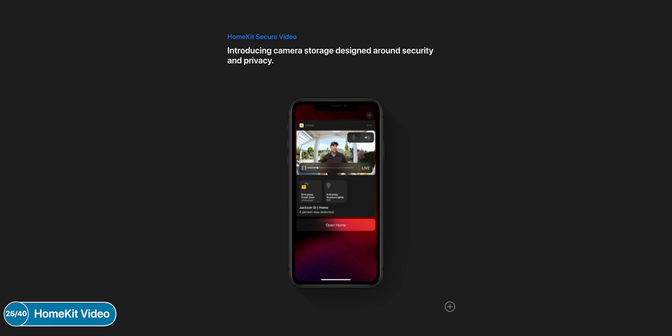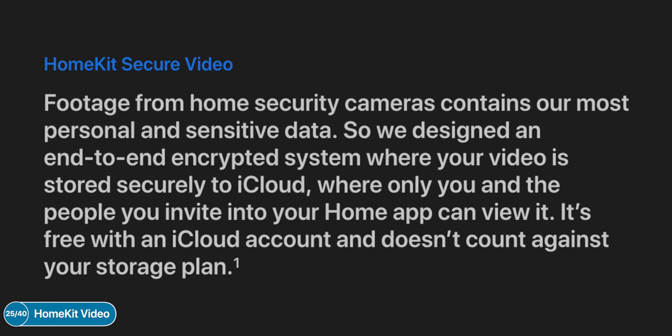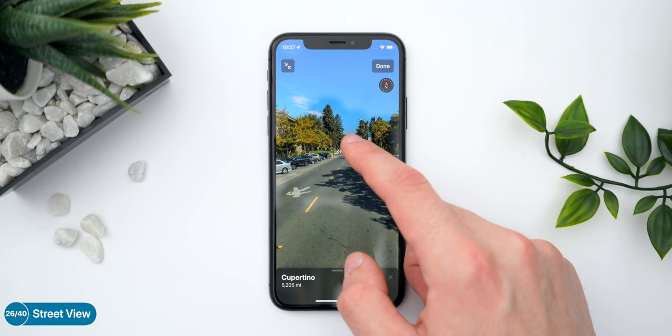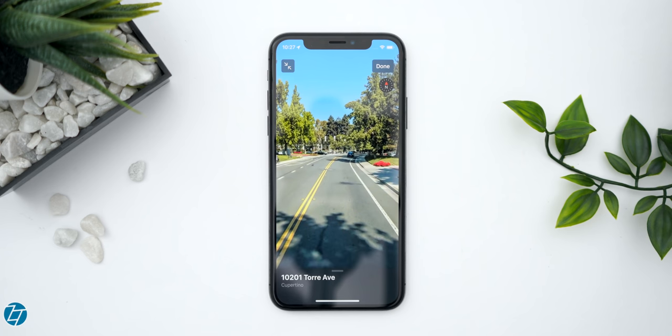HomeKit Video is a big new update. With HomeKit Video, your security cameras will send footage to iCloud encrypted, rather than having it sent to, say, Logitech servers. That's a pretty big one for privacy. And we now have Street View in Maps in iOS 13, and it actually seems to work better than Google's Street View — it seems more fluid. That's a huge update.